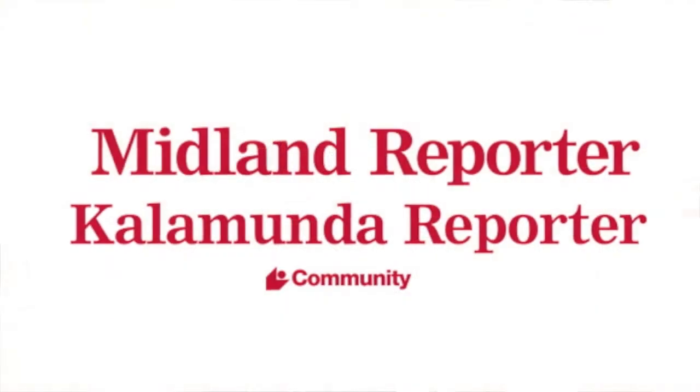Alright, fantastic. Well, thank you so much for your time, Cathy. Cathy Day's latest exhibition runs until August 29 at the Guildford Village Potters. To read the full story, pick up next week's copy of the Midland Calamunda Reporter.